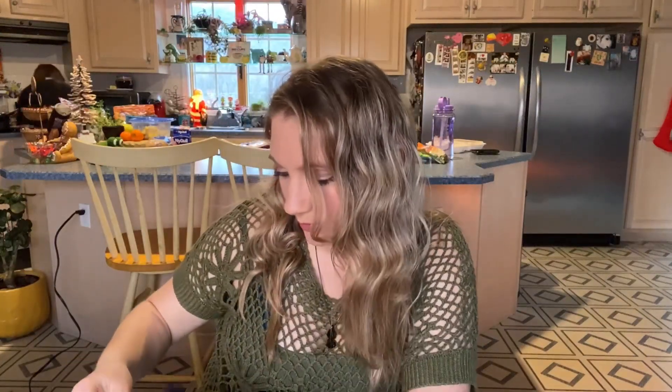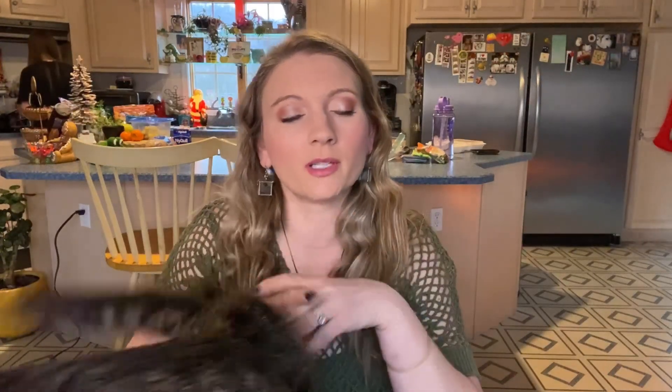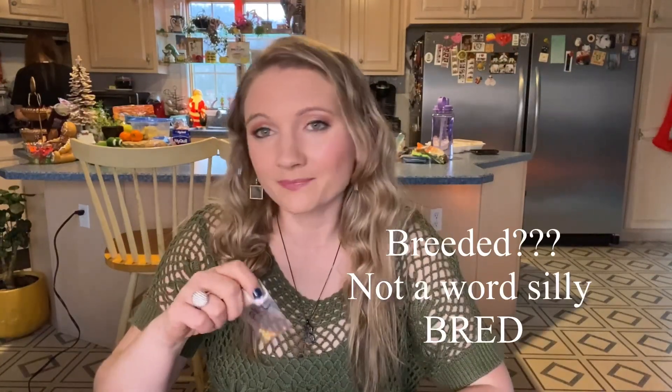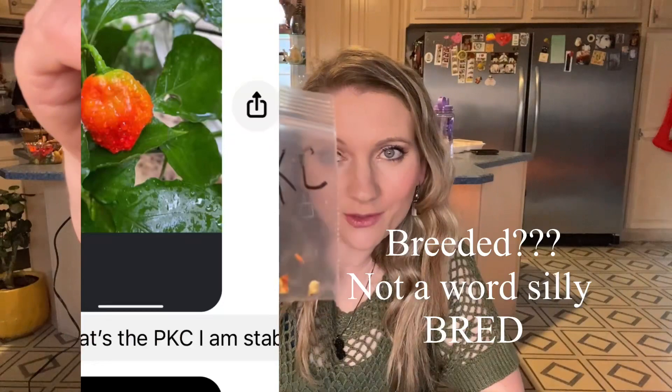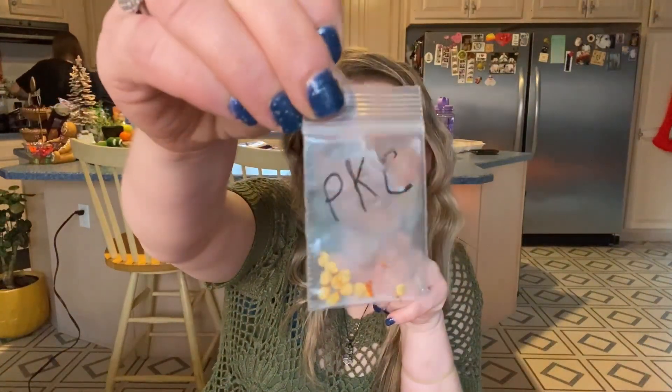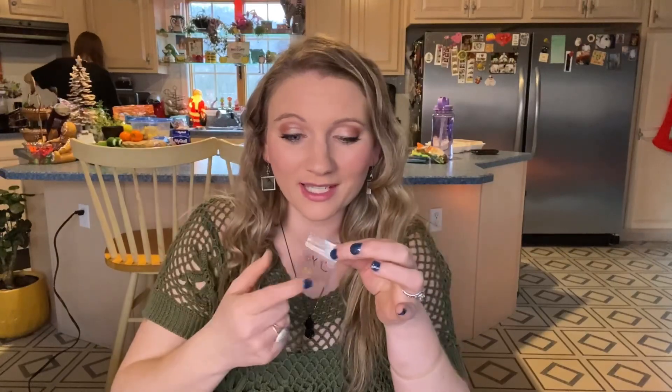And then this one is really neat — this is his own hybrid. You can cross-pollinate your pepper plants or your tomatoes and come up with your own variety, and if you stabilize it you've got something special. This is his own pepper that he bred and it's called PKC — those are the initials of each of his kids' first names. I think that is really cool.